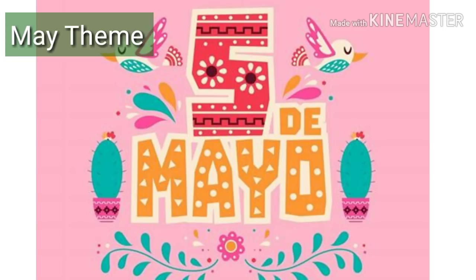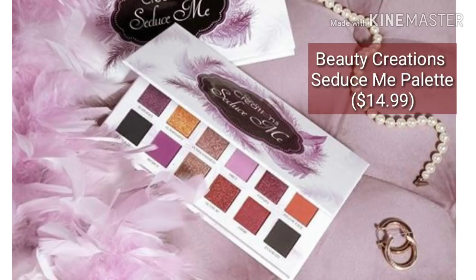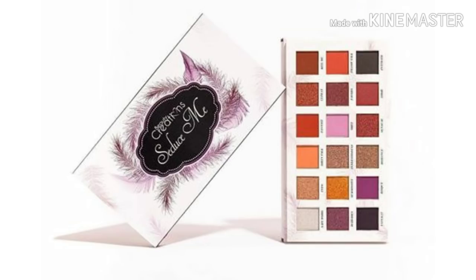I'm going to redo the theme and then redo the spoiler you saw earlier, which is the Beauty Creation Seduce Me palette. The value of that is $14.99.